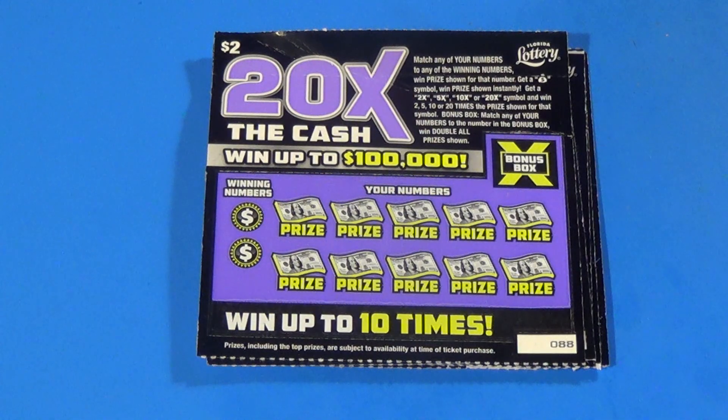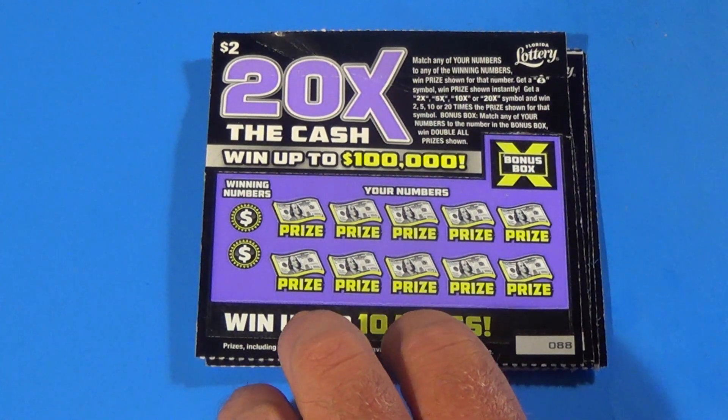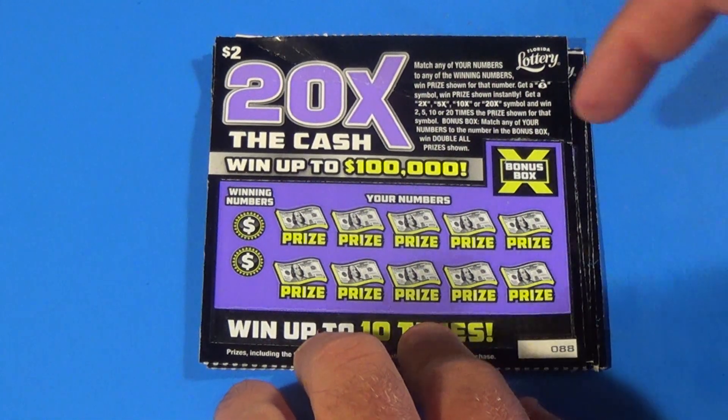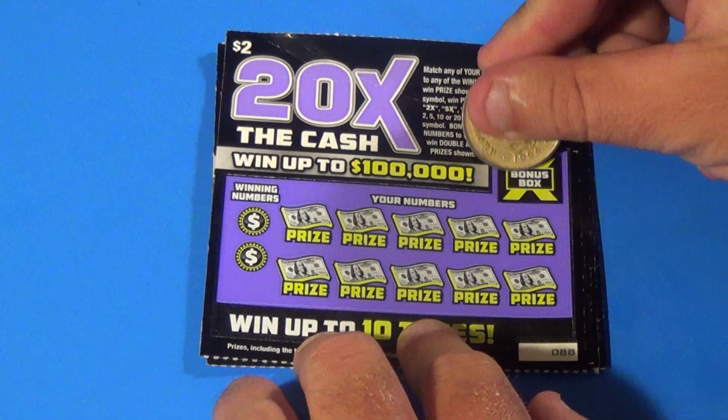Scratchers on Saturday with Scratchers on Other Days. I have five of the '2 or 20 Times the Cash.' We need to match 20 numbers, find a multiplier up to 20x, or get money back for an auto win. And if you match a number from the bonus box, you get a double win all.